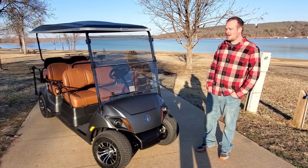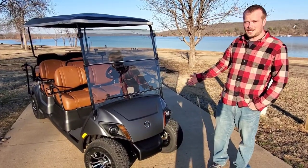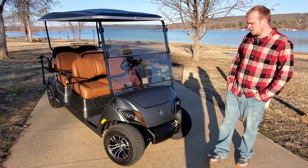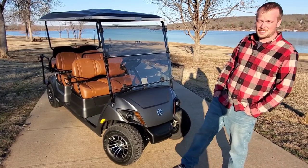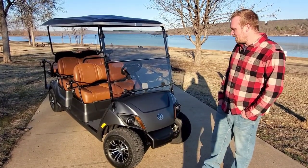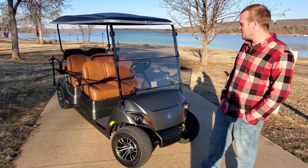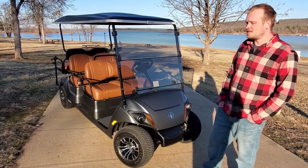So this is the golf cart we decided to get. We went with the Yamaha 2021 — it's a Concierge Drive 2. There were a lot of reasons why we decided to go with the Yamaha. It's got independent rear suspension, front and back. We think it's the only one in the industry that has rear independent suspension. Let's look at some of the options we got for it.